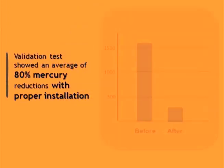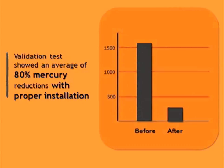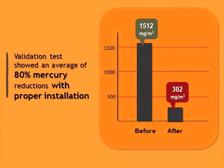Validation tests of pilot systems installed in gold shops in Brazil showed that, with proper installation, the MCS captured an average of 80% of the mercury in the exhaust air.